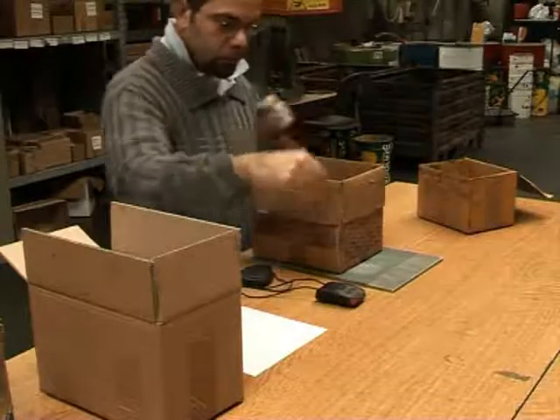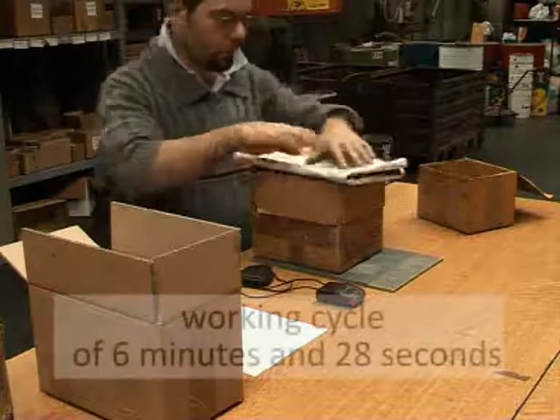The worker took 6 hours and 28 seconds for the entire working cycle.